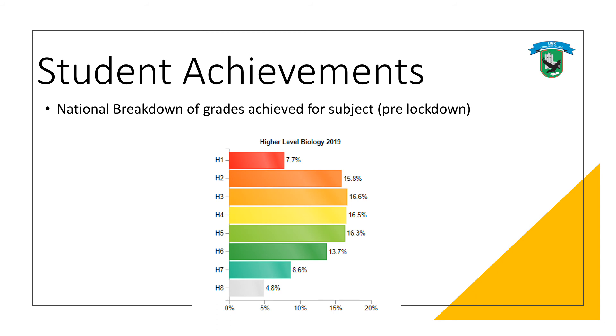It's important to look at achievements too — where do the grades fall? You can see there's a huge spread among H2, H3, H4 and even H5s. There's a big spread across the middle in terms of how students get on in the exam.